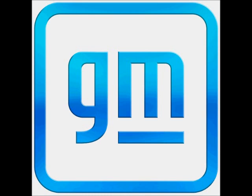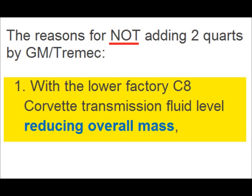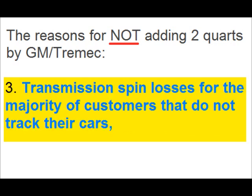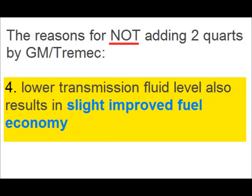GM gives four decent reasons why they do not add the two extra quarts. Number one: reduce overall mass. Number two: fluid cost saves GM money. Number three: transmission spin losses for the majority of customers that do not track their car. Number four: a slight improvement in fuel economy.